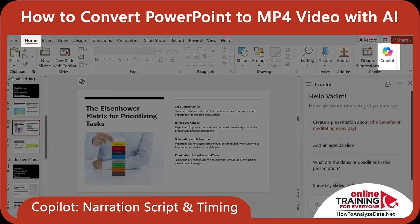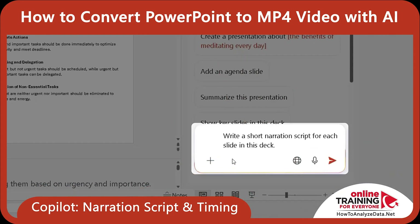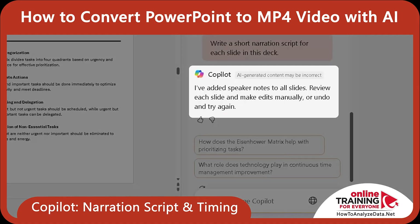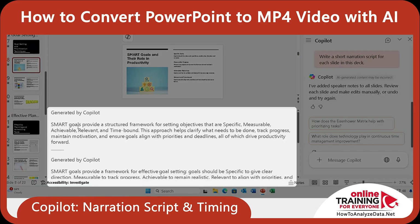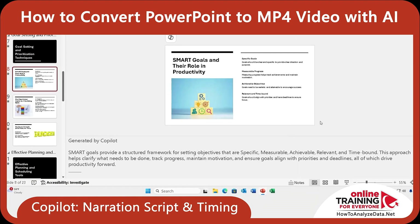To open Copilot, on the Home tab, click the Copilot button. Here in the Copilot window, you can type the message: 'Write a short narration script for each slide in the deck.' Here's the message I received back — Copilot added speaker notes to all slides. You can review each slide and make edits manually, or undo it and try again. Let's take a look at the notes for the first slide. You can see the information was generated by Copilot. Here's my script for the first slide: 'Smart goals provide a structured framework for setting objectives that are specific, measurable, achievable, relevant, and time-bound.' And if I close the Copilot window to expand the size of the slide, I can see that it matches perfectly to the information I'm trying to present.